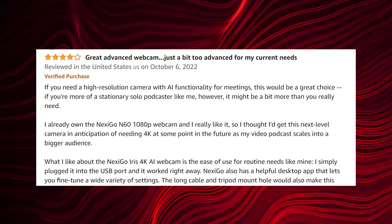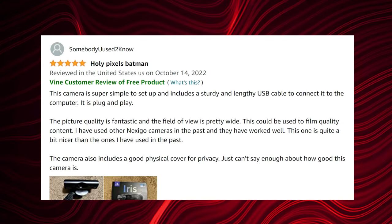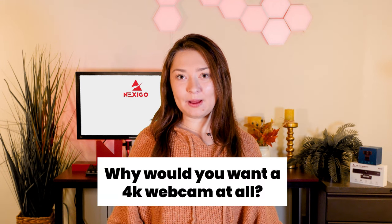From poor lighting to unflattering camera angles, there are many issues you might encounter when trying to find the right video setup with the wrong camera. But that's okay — these issues can be easily resolved by using a more powerful camera. So the big question is: why would you want a 4K webcam at all?